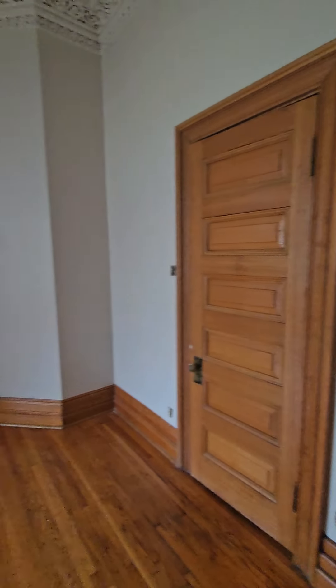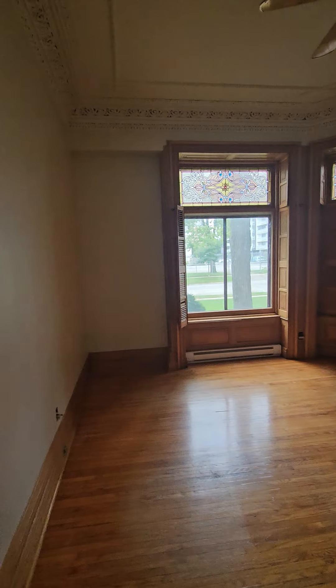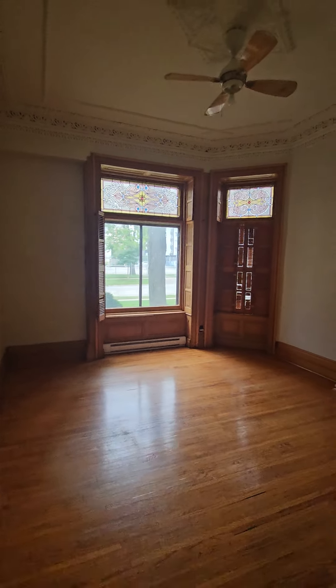So this is kind of bedroom number one. It's got a big closet there. Tall ceilings — they're all nine or ten feet. A little bit of that stained glass look still on the windows.